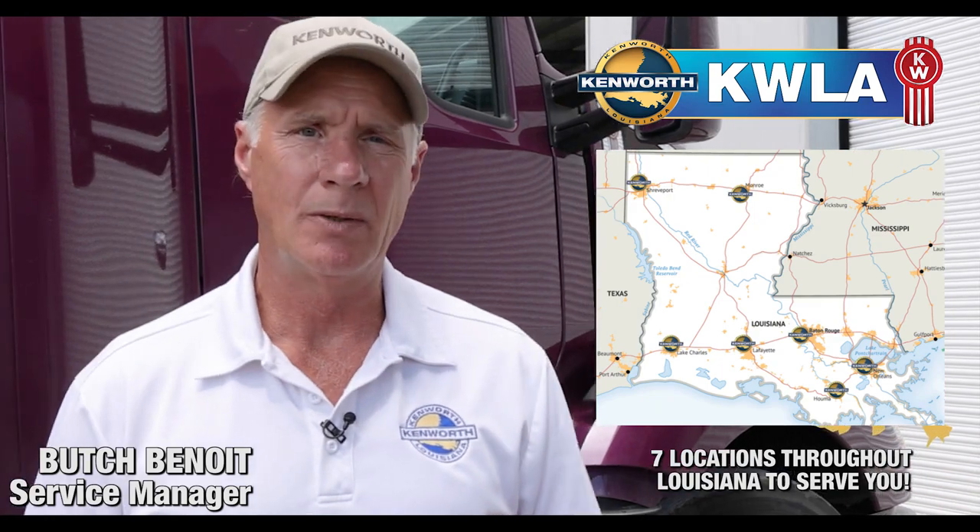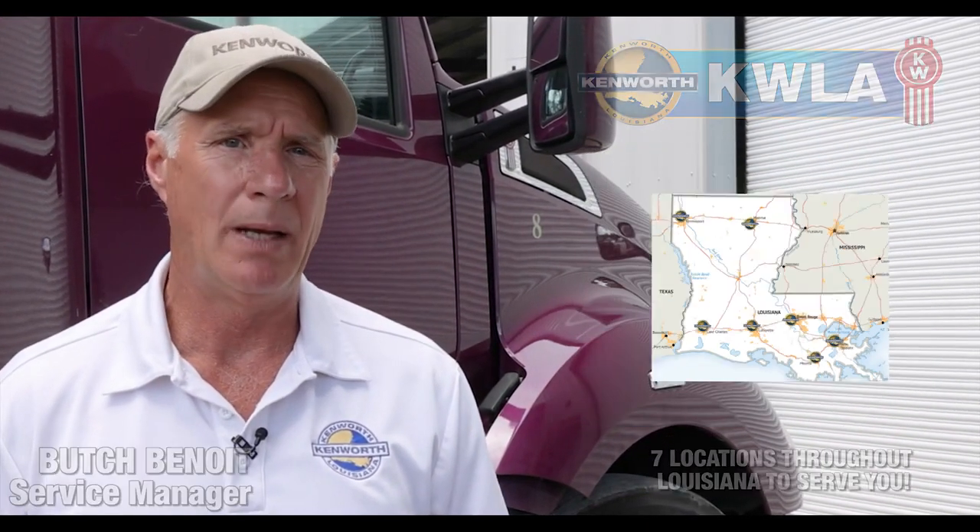So when you find yourself in need of this service or any other service for big trucks, just visit us at any one of our seven locations in Louisiana. We're more than happy to help you out.